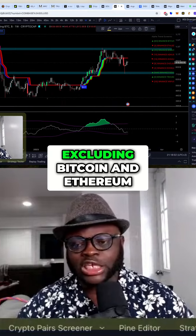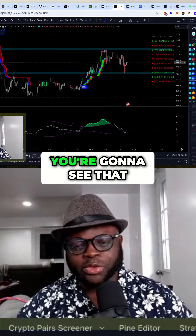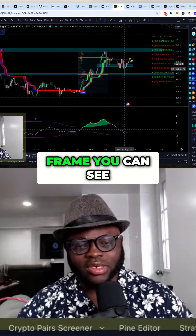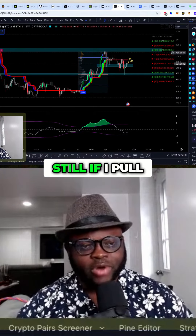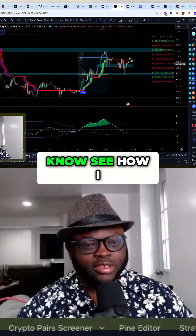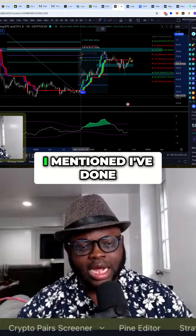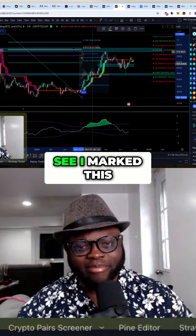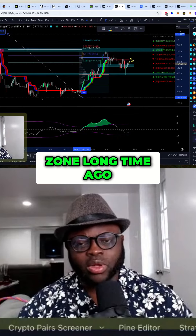If we look at the altcoin market excluding Bitcoin, I can see it's almost similar. We're looking at this on the higher time frame, and if I pull the Fibonacci, you can see how I came about the golden pocket. As I mentioned, I've done analysis on this a long time ago — you can see I marked this zone long time ago.